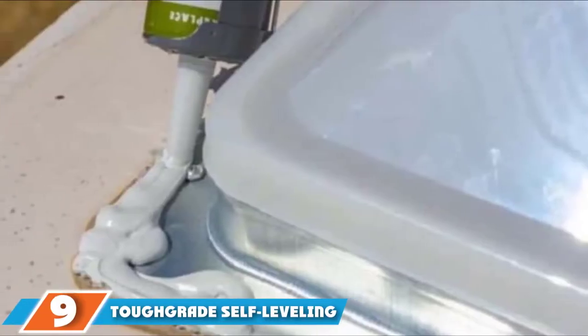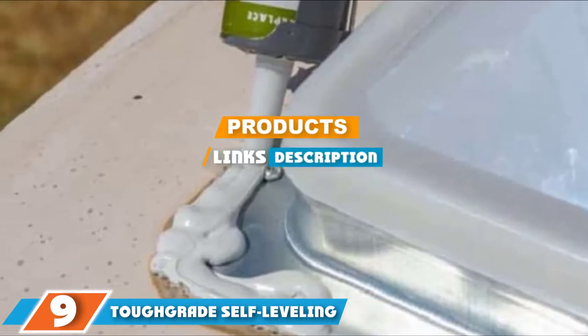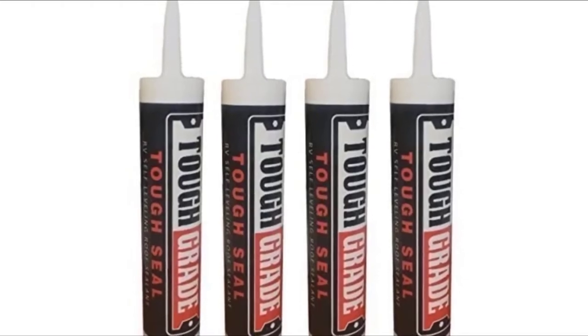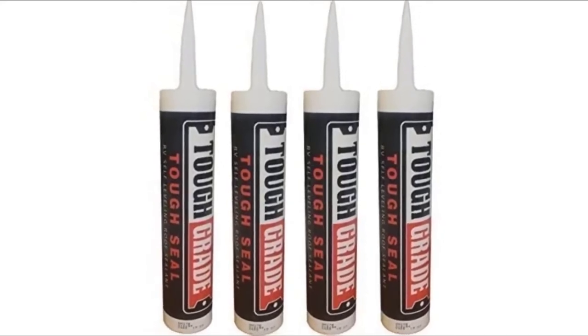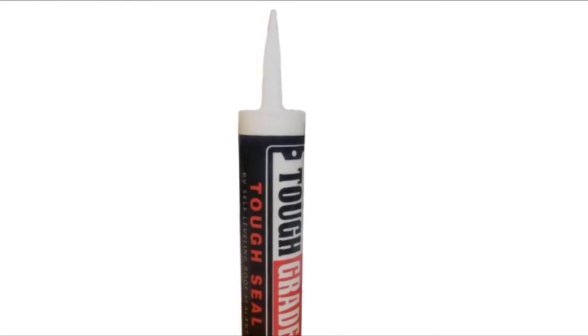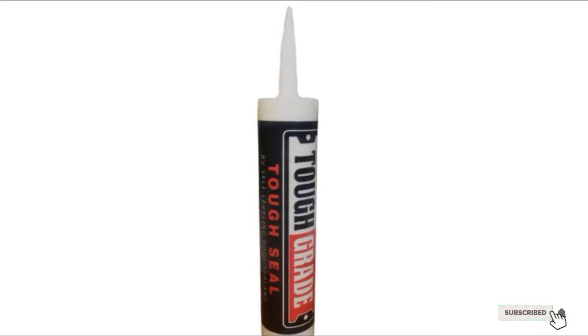Moving on to the next, at number 9, with Tough Grade Self-Leveling RV Roof Sealant. As this product from Tough Grade is self-leveling, it is very easy to apply and perfect for those that find DIY projects tricky. It is great for use on rubber roofs that need cracks sealed, though you should use it on a horizontal surface. The formula has also been designed to be resistant to UV rays to prevent further sun damage.